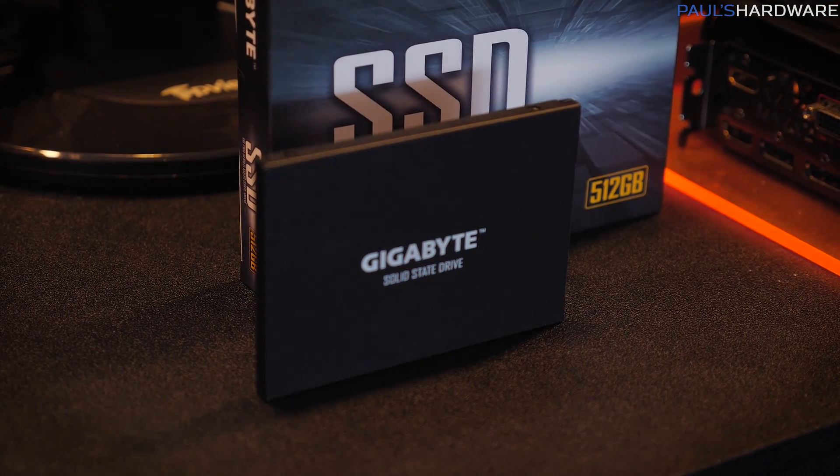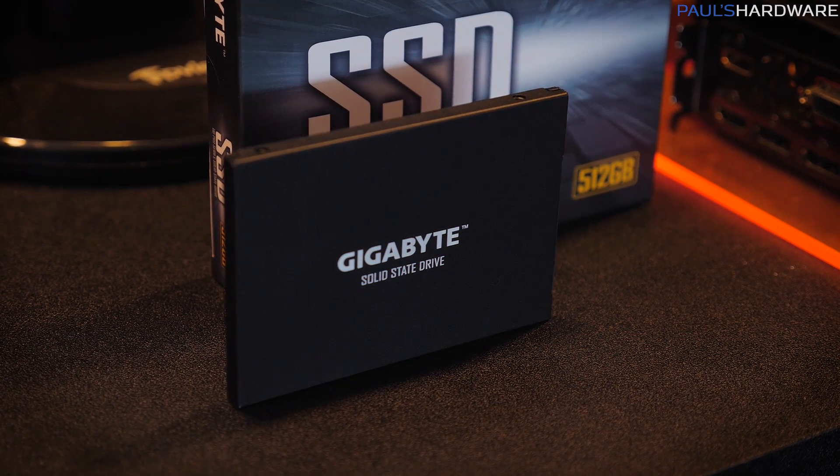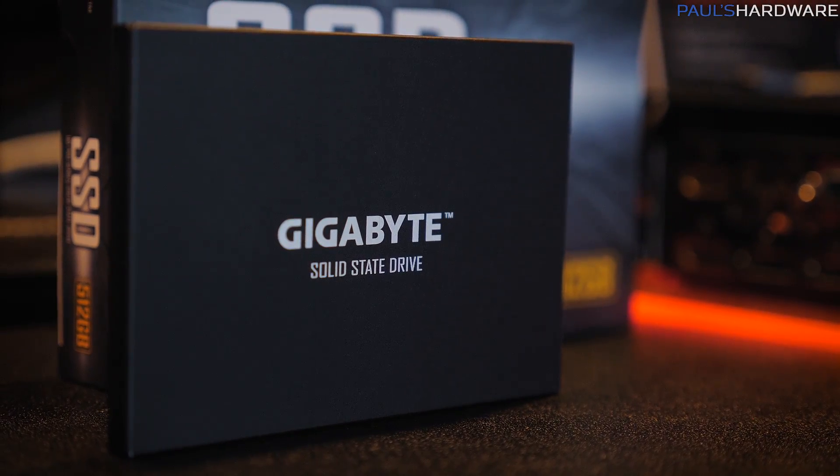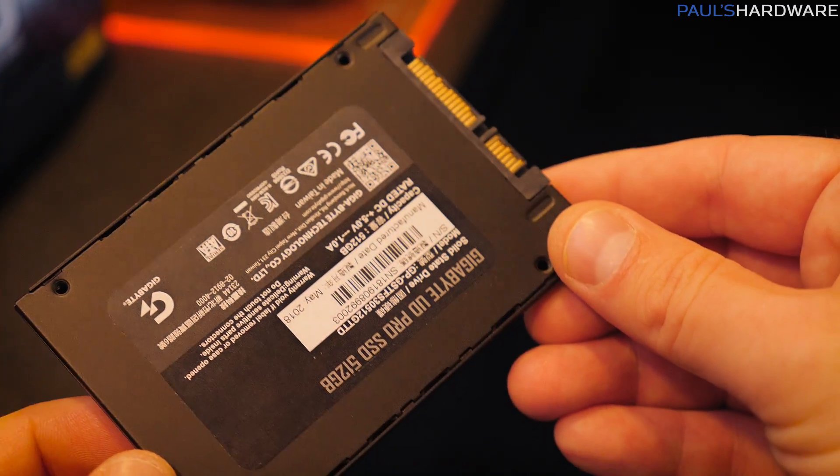Here's a look at the Gigabyte SSD UD Pro Series. These are going to be very competitively priced — in the $60 to $70 range for a 256 gig. They have a nice clean look: just a Gigabyte logo, a black housing, a pretty standard solid-state drive, but at a very reasonable price.